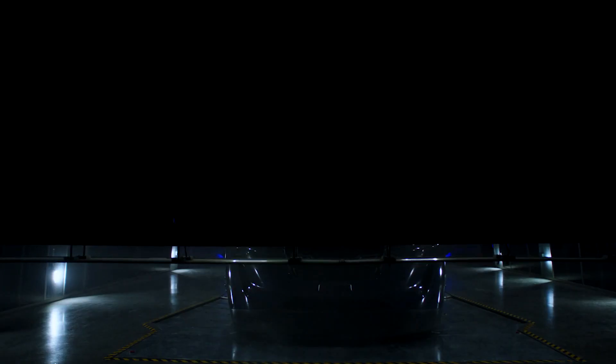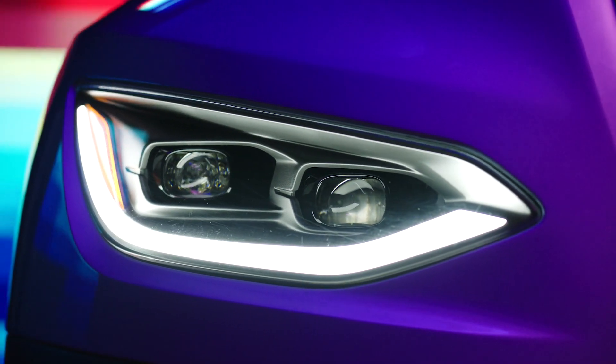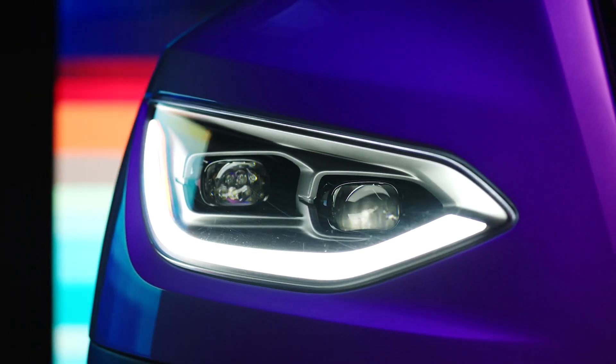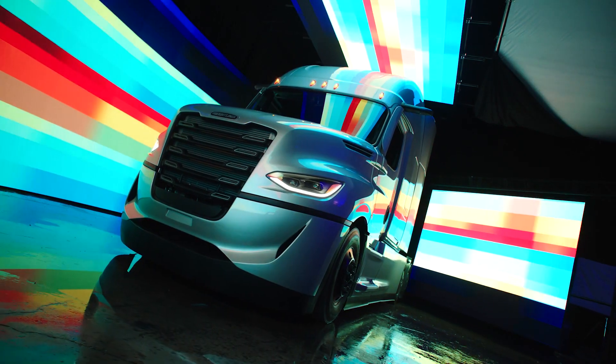Super Truck 2 represents more than just meeting goals for the future. It's about creating features and technologies that can help make our customers more successful. And to develop a truck that more than doubles freight efficiency, overcoming aerodynamic drag was the biggest challenge. The result is both a work of engineering and a work of art.